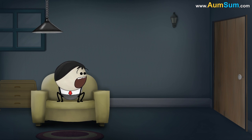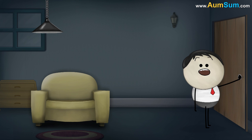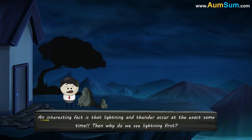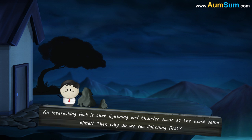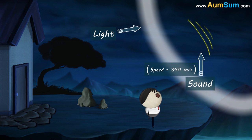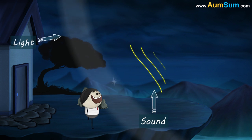Light and Sound. Why do we see lightning before thunder? An interesting fact is that lightning and thunder occur at the exact same time. This is because light travels faster than sound. The speed of light is 300 million metres per second, while the speed of sound is only 340 meters per second. Thus, the light from the lightning travels much faster to our eyes, and we first see the lightning shortly followed by the sound of thunder.